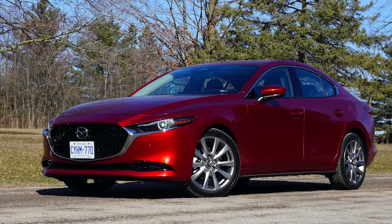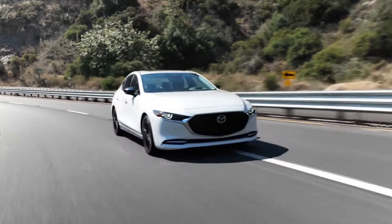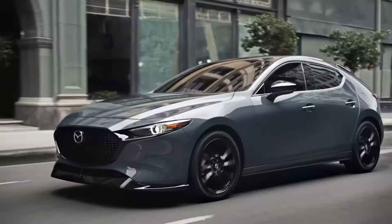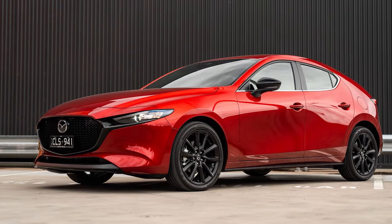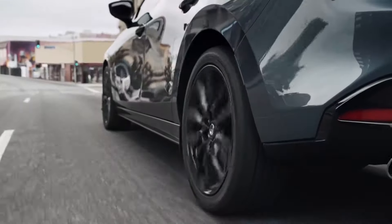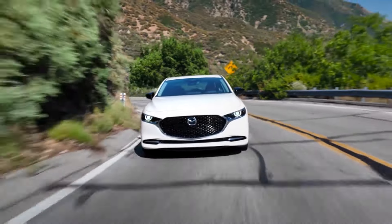Usually new cars cost more, right? But Mazda's here to shake things up with their 2025 Mazda 3, which is actually getting cheaper. The sleek Mazda 3 sedan now starts at $25,135 for the base 2.5 S trim, $220 less than last year. And if you're eyeing the hatchback, you're in for an even sweeter deal — it's dropped by $740, bringing the price to $26,135 for the same trim. But there is a little catch: all Mazda 3 hatchbacks are now $300 more expensive across the board, topping out at $38,135 for the fully-loaded Turbo Premium Plus.